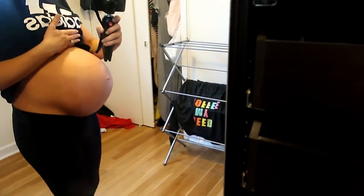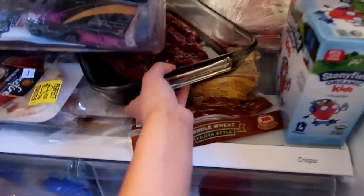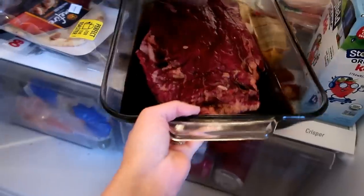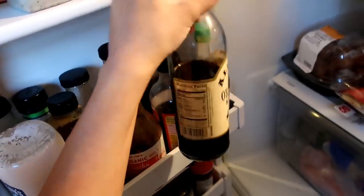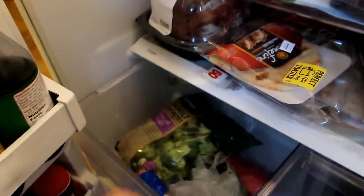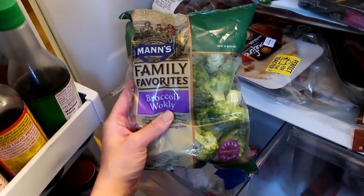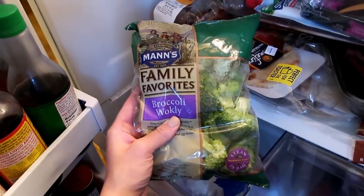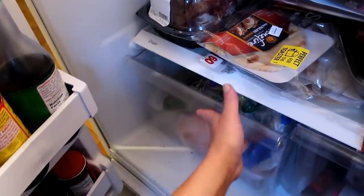I'm going to show you guys what I'm making for dinner. I'm marinating a flank steak right here for about an hour. The sauce I used is this Allegro Original Marinade — I've never tried this before, but I found it in the grocery store and figured I'd give it a try. It smells really good. And then I'm going to throw some broccoli in the oven with olive oil, salt, and pepper to roast it. I'm also making some baked potatoes.